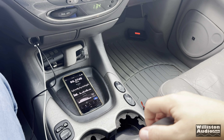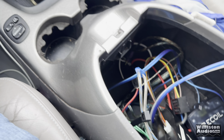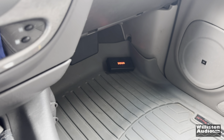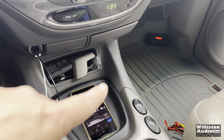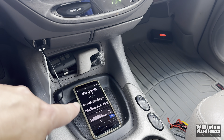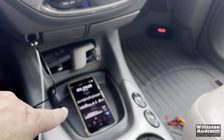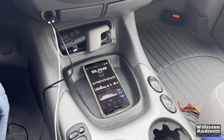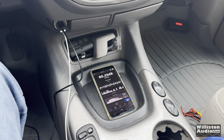Here we have the Rockford Fosgate Punch 30 — a 30-watt amplifier. We have the SSA meter down in the kick panel. For those who ask about the app: you have to have the meter and the app, not just the app. The meter is what measures the dB; the app just displays it. Let's try it and see what kind of dBs we can get. Can we get 130? I don't know — let's find out.